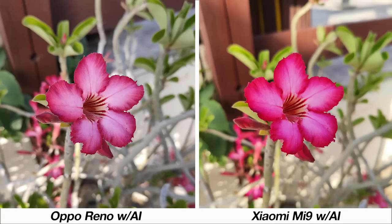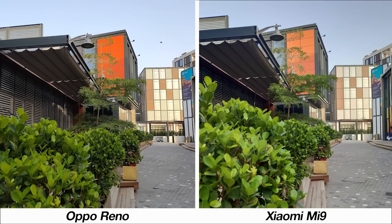Oppo could have easily combined the Chroma Boost and AI to work together rather than having separate options, which makes things a bit confusing. In another scene, I think the balance of exposure and sharpness is better controlled on the Reno.